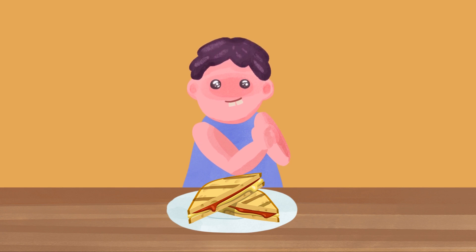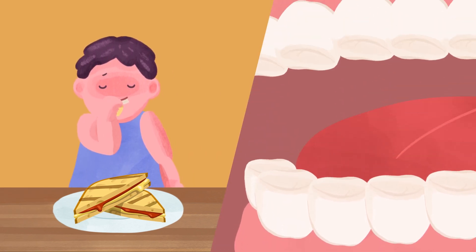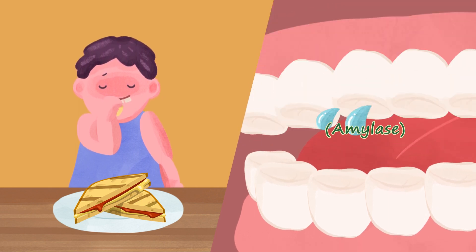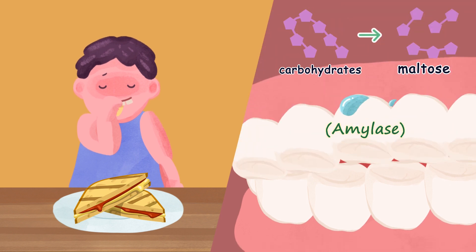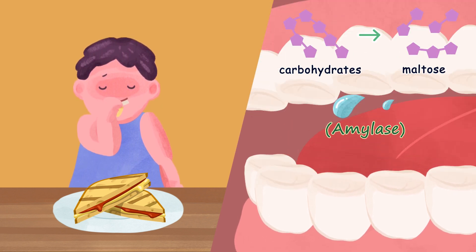Digestion begins even before food enters the mouth. When we look at food or even think about it, saliva is secreted. Our mouth becomes full of saliva and it is ready to welcome the food. When we put food in our mouth, we chew it with our teeth by moving our jaws to break the food into small pieces. As secreted saliva mixes with the food, digestive enzymes called amylase decompose carbohydrates into maltose. This process is called masticatory movement.